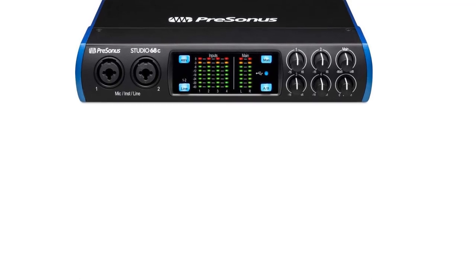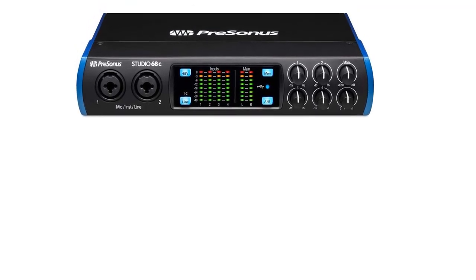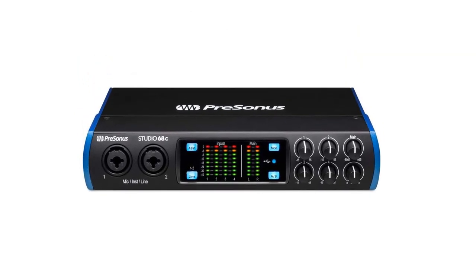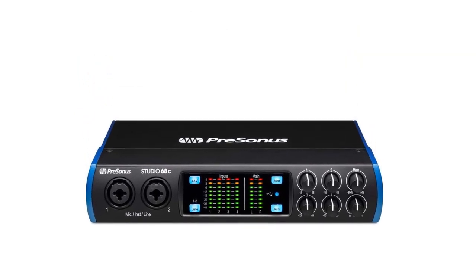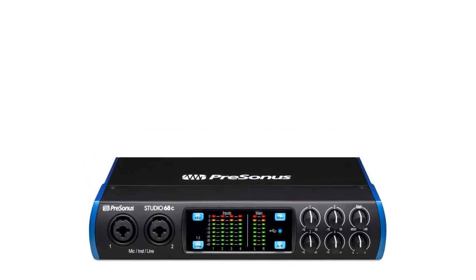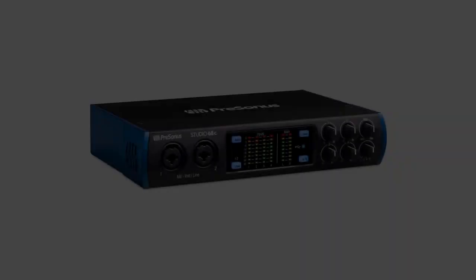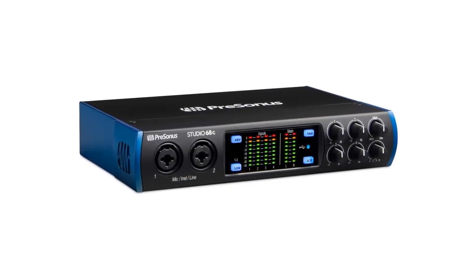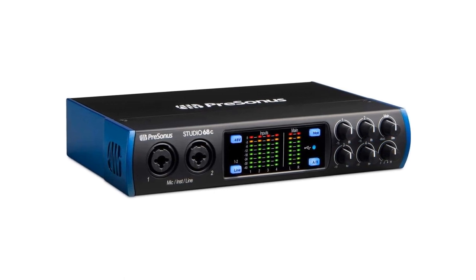On the control panel, you will find LED meters showing levels. There is a good range of connection options and low-latency monitoring, which is great for live performances. On the drawback side, the device is not USB-powered, so you will need an electric source you can connect to with an adapter. Additionally, the phantom power switch for condenser mics is not separate for different inputs — it can be switched on or off for all of them simultaneously.